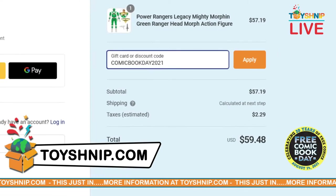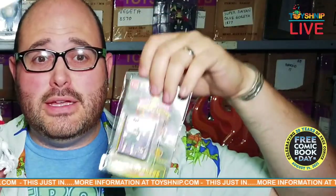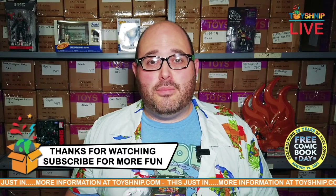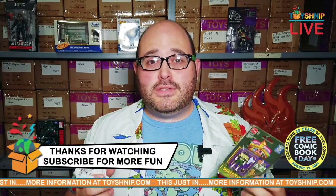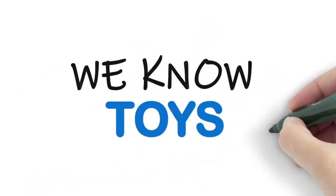Just for Free Comic Book Day, the green ranger Jason David Frank himself signed this — it's really awesome, really cool. Enjoy yourself, have a great day. We'll catch you right here on our YouTube channel. Make sure to hit subscribe and ring the bell so you don't miss out on more news and fun exclusive stuff coming your way from toyshnip.com.